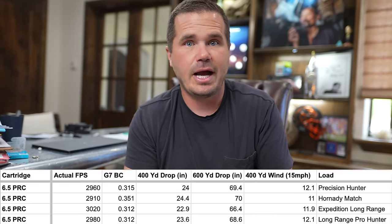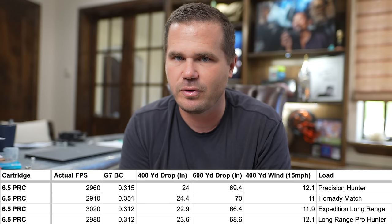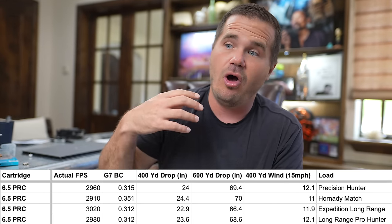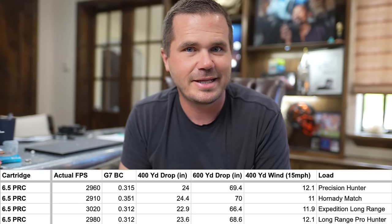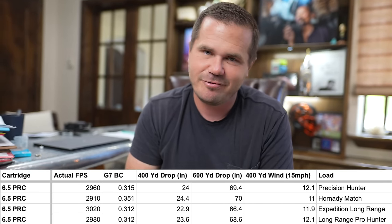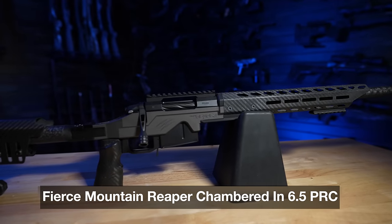One of the reasons it's doing so well at long range is because it's shooting very high BC bullets that are available in most of the loads for it. That makes it awesome for shooting long range. If you just want to go out to the range and bang some steel at 1000 yards, a 6.5 PRC is fantastic for that.